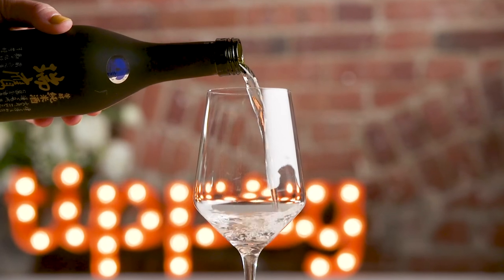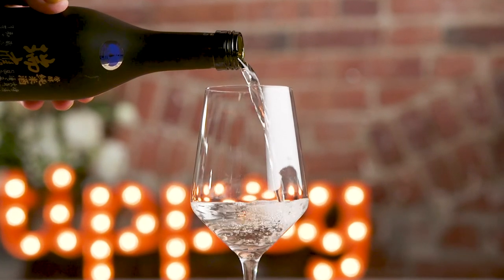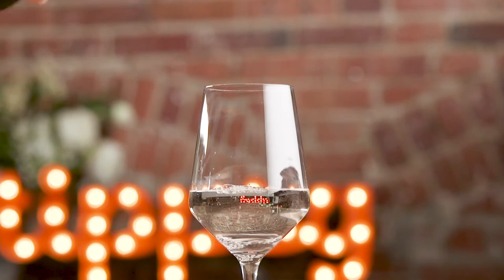This region is known for their thicker, sweeter soy sauce, and hojun in Japanese means really rich, so this is going to have a rich mouthfeel to it. I'm having it in a red wine glass because I want it to open up a little bit.